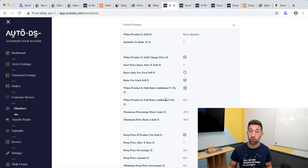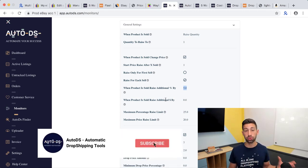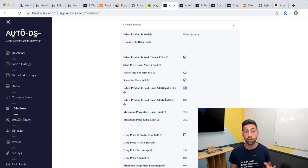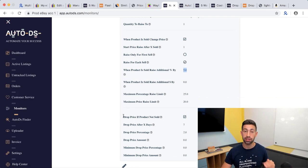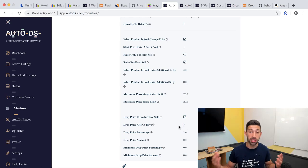I recommend not starting the price increase after the very first sale — especially for beginners — but after two or three sales at least. And don't worry about the price getting too high: AutoDS will also automatically decrease the price according to your configuration, so you'll remain competitive if your price goes too high.